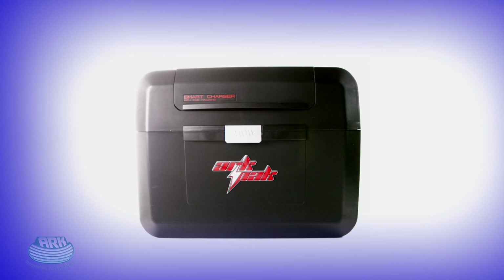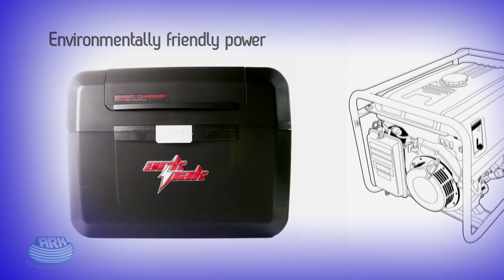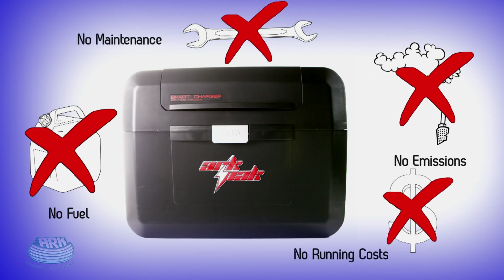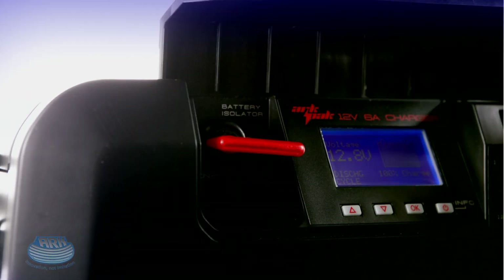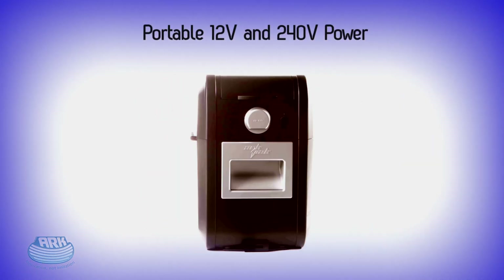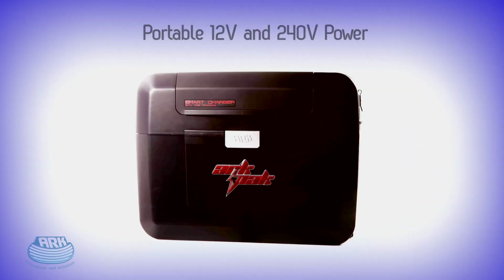Unlike other options, the ARC Pack is Australia's most environmentally friendly portable power source. It makes no noise, uses no fuel, has no fuel emissions, requires no ongoing maintenance and costs nothing to run. The ARC Pack is truly a revolutionary product. It makes life on the road and in the bush easier, safer and more enjoyable by giving you portable 12-volt and 240-volt power wherever life takes you.